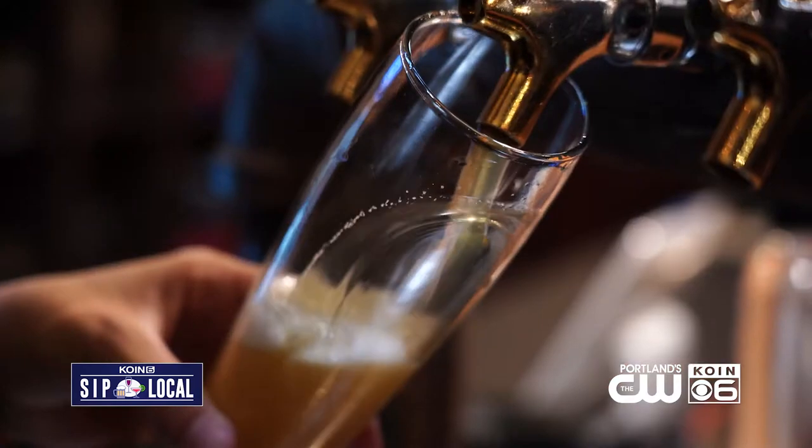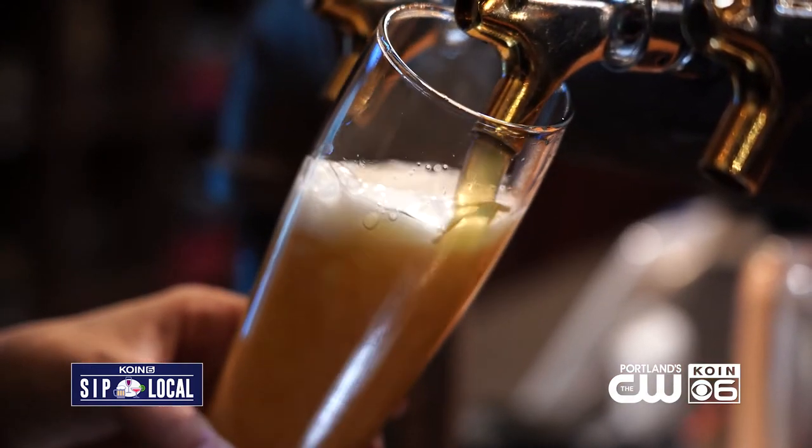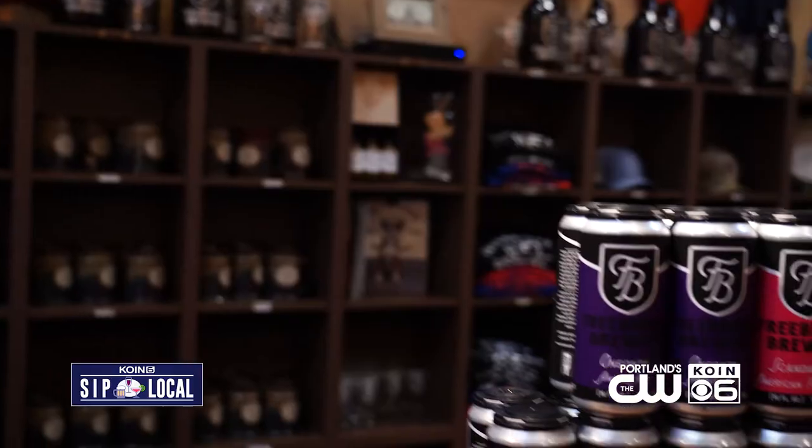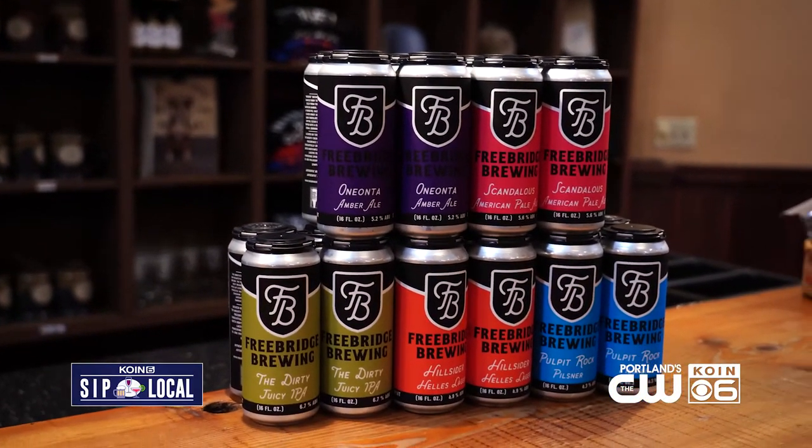Their specialties are classic traditional Northwest ales and lagers. The number one seller is The Dirty, named after the nickname of their town, and their Pulpit Rock Pilsner — named after the gigantic stone monument right here in The Dalles.